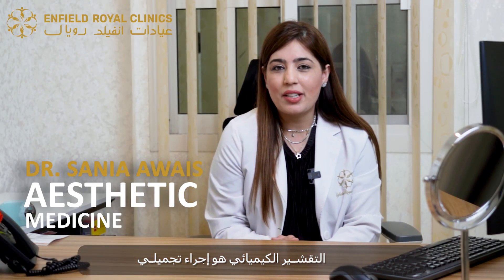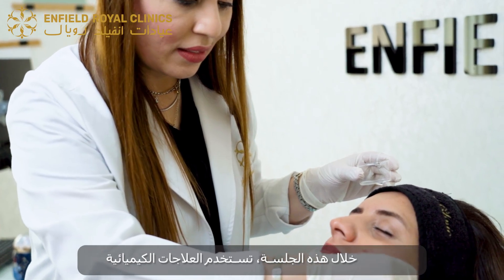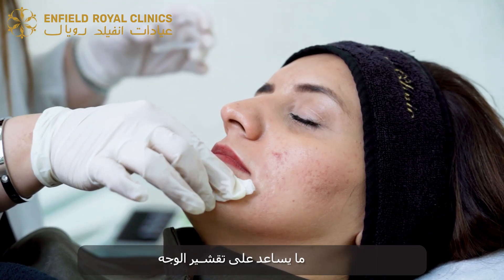Chemical peels are cosmetic treatments that can be applied on the face, neck or hands. During this procedure, chemical solutions are applied on the face which causes the skin to exfoliate. Eventually it will peel off.